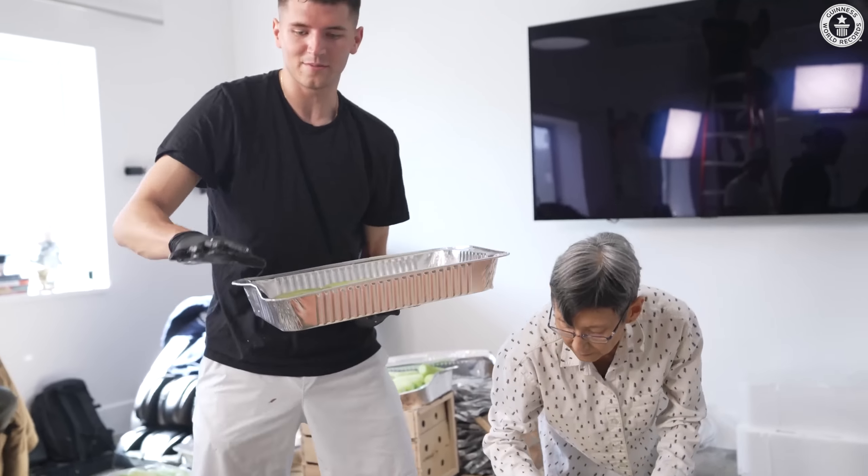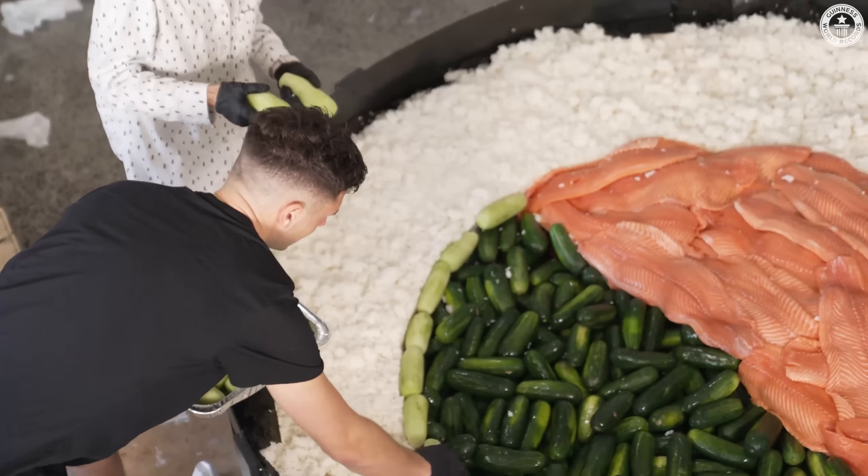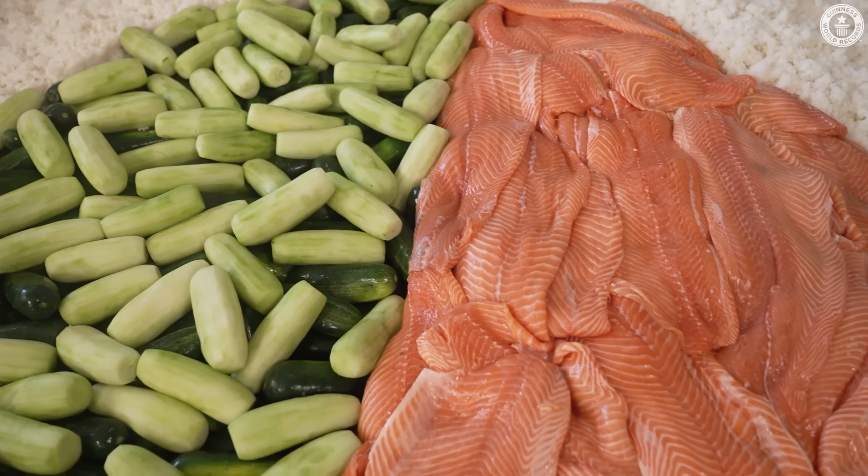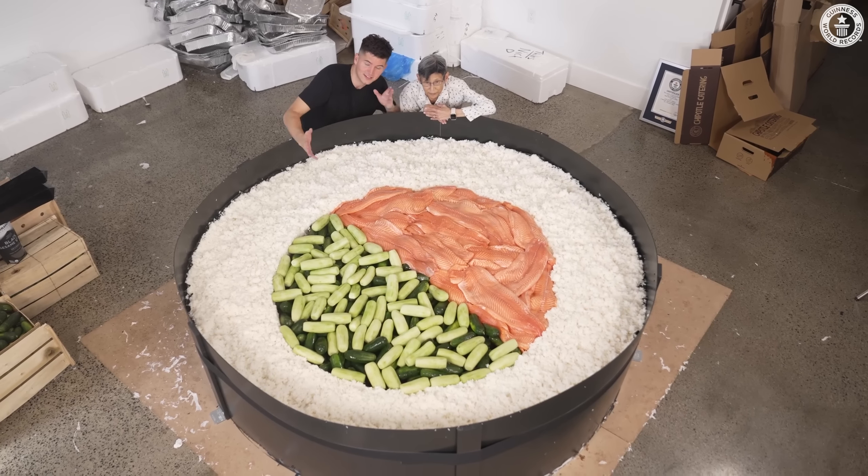To finish things off, we're going to layer these cucumbers all the way around to make a nice, pretty pattern on the top. This thing's got to look as good as it's going to taste. Before Andy comes in to judge, regardless of whether or not we get this record today, just take a look at how truly massive this sushi roll is.